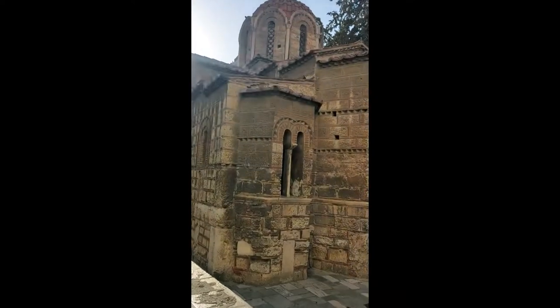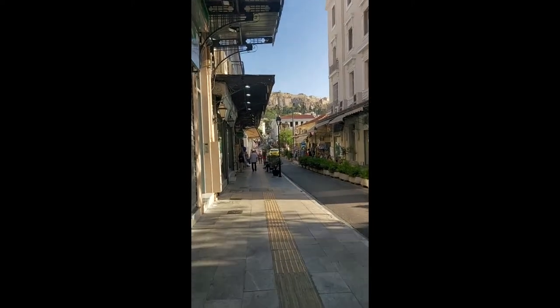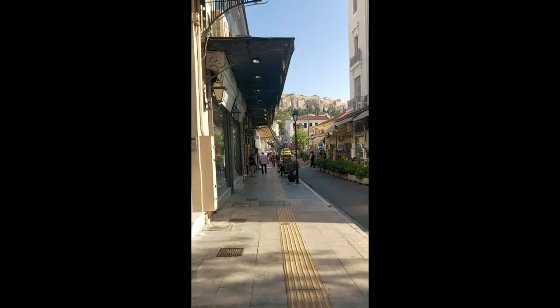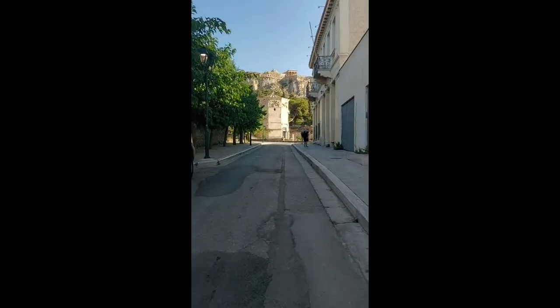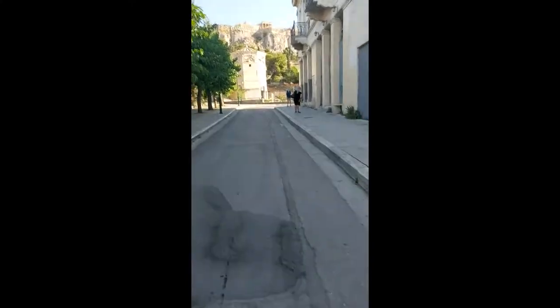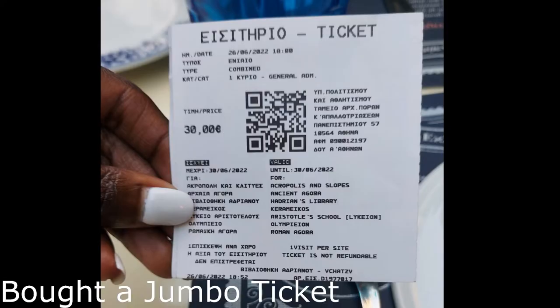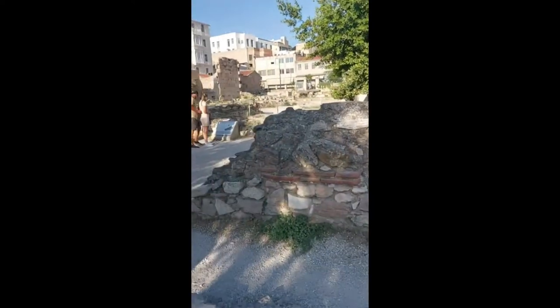I bought a combo ticket which allows you access to seven archaeological sites in Athens. With this ticket you get one free entrance to each of the seven sites over a period of five days. Here's a hack: if you don't want to queue for a ticket, buy one at one of the least busy places, like the Hadrian Library.